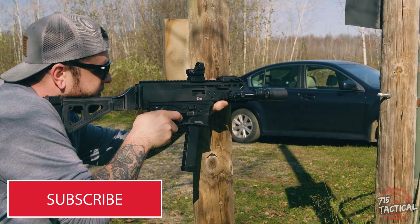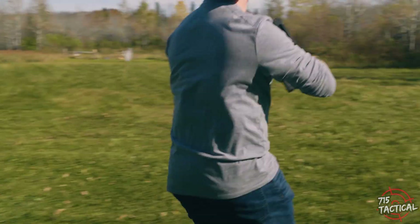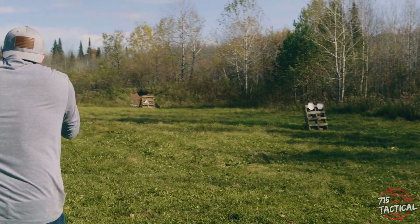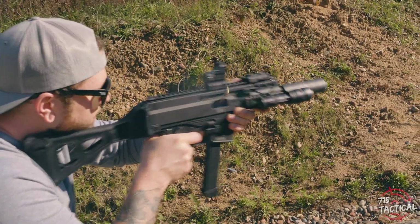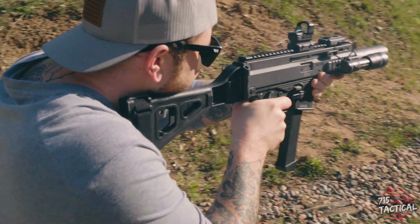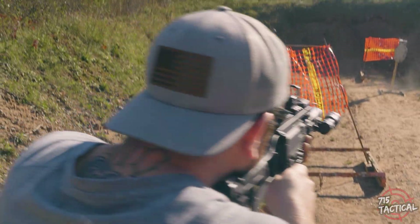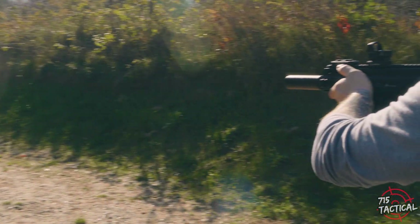It seems that a lot of the finer things in life are coming out of Switzerland, but you wouldn't think of a high-end firearm being one of those items. Today we're checking out the Bruegger & Thammett APC 9 Pro. With an MSRP of $2,485, that's what you'd expect on a price tag coming out of Switzerland. The original APC was announced in 2011.